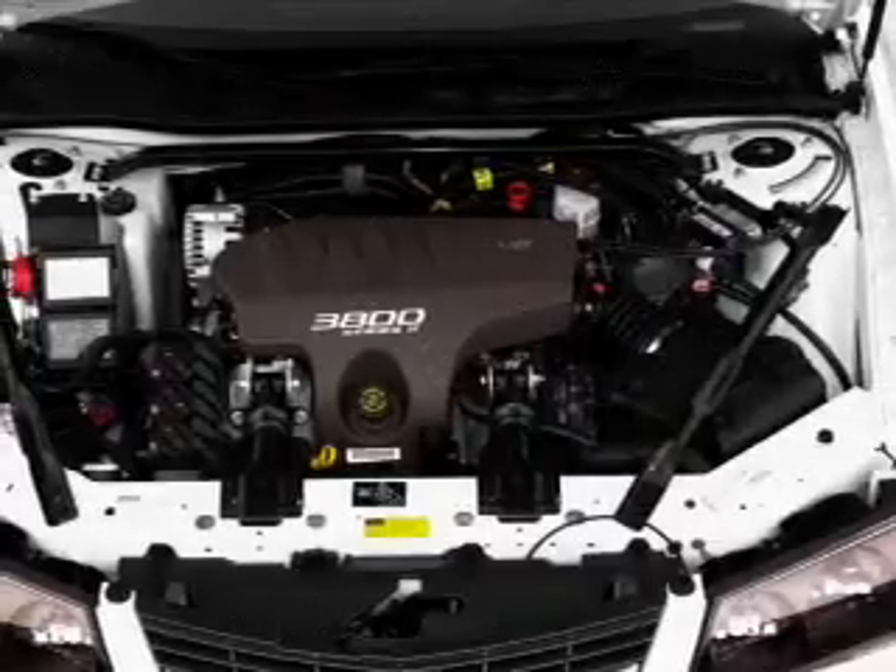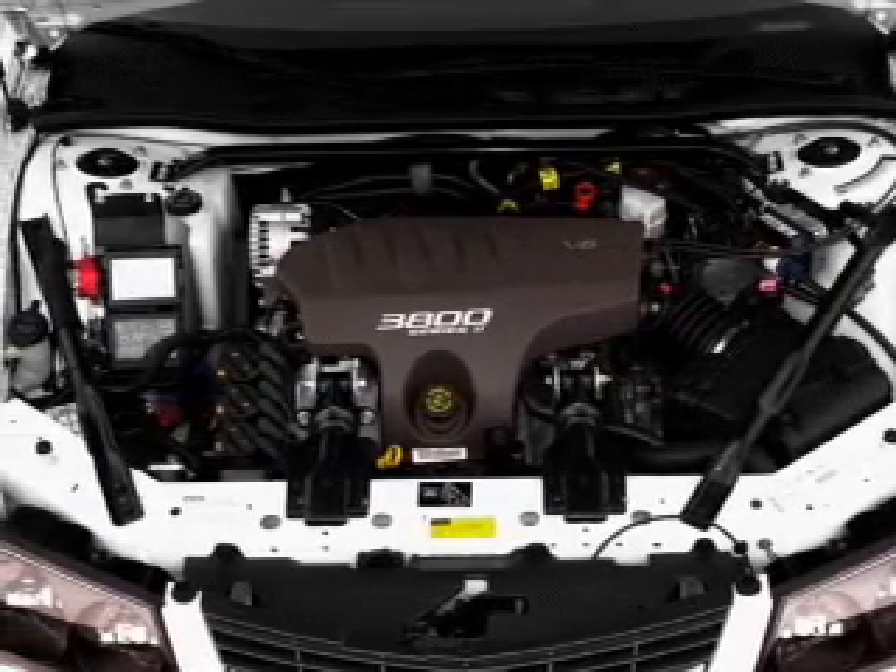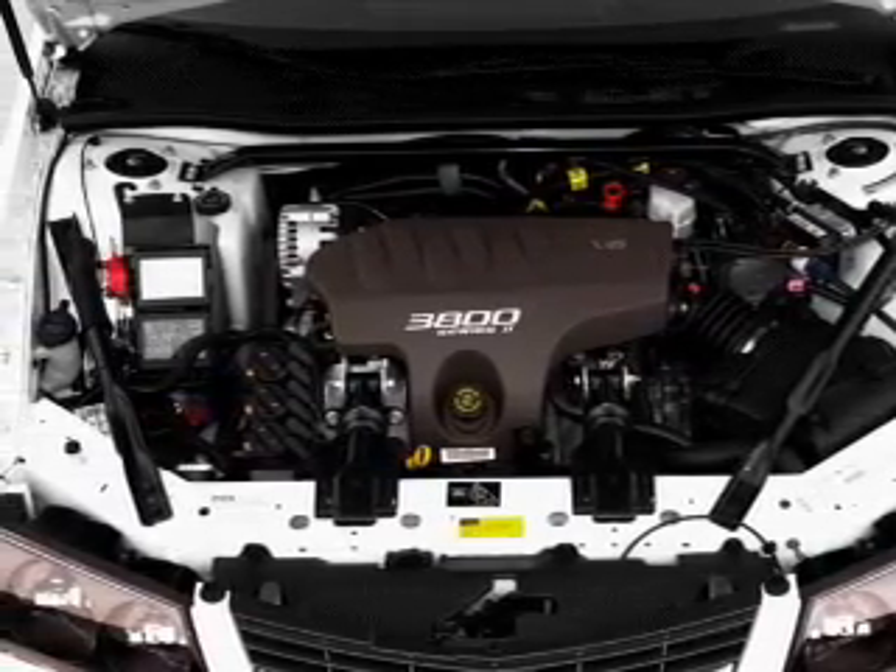Keyless entry, power door locks, power windows, cruise control, AM/FM stereo, power mirrors, and power steering.